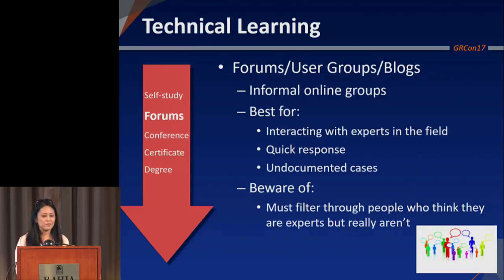Another way, a little more interactive: forums, user groups, and blogs. I'm sure you're all part of the GNU Radio Forum. Great for interacting with other people and experts in the field, usually getting a great response, and for undocumented cases — stuff that isn't necessarily written down, where you can ask if anyone else has tried something. Something to be aware of: a lot of these are unmoderated forums. There might be some people who think they're experts but aren't really.